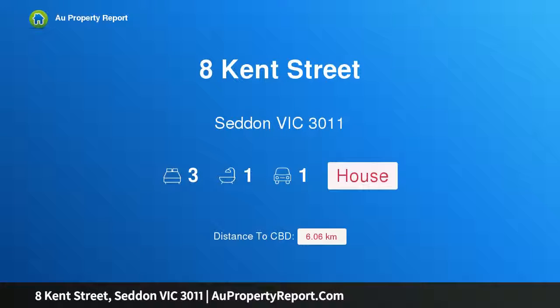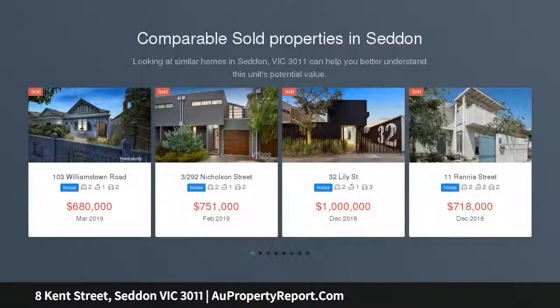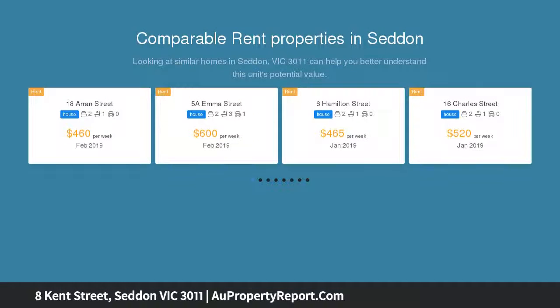Hi, I am glad to introduce 8 Kent Street, set in Victoria 3011. Clearly in a class of its own, all the luxury you've ever desired is delivered by this comprehensively renovated double-fronted Victorian, perfectly positioned between Seddon station and the retail and restaurant precinct.